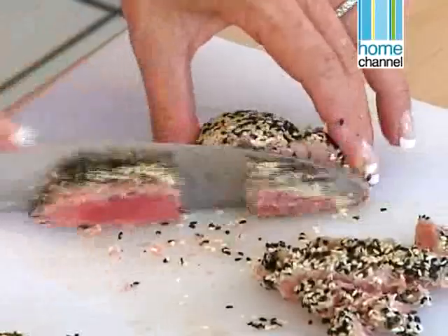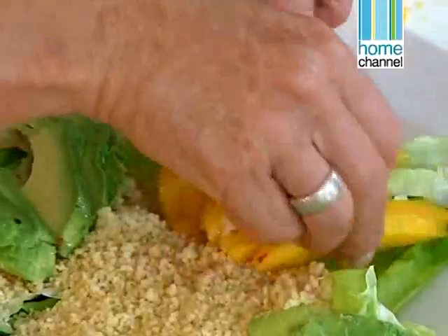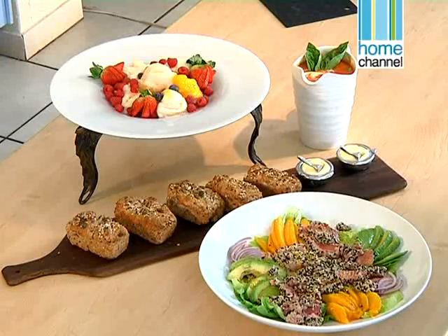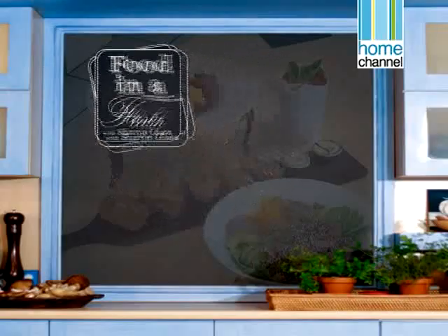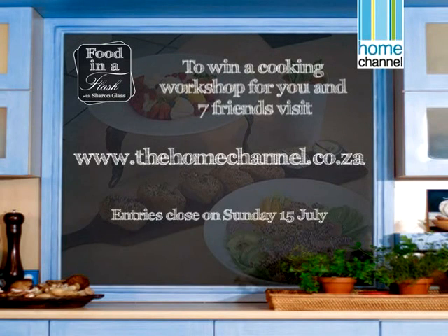And for one lucky Home Channel viewer, Sharon is offering an interactive workshop for you and seven of your friends. All you have to do to enter is log on to our website, fill in the online entry form, and you could stand a chance to win this great prize. Entries for the competition close on Sunday the 15th of July.